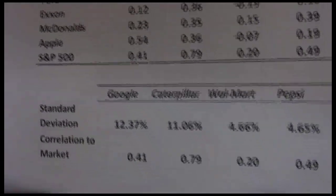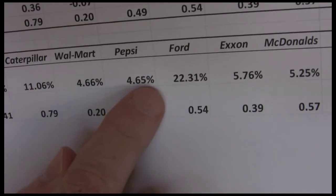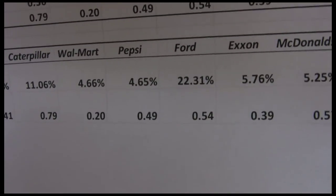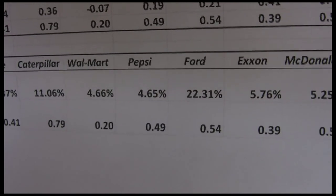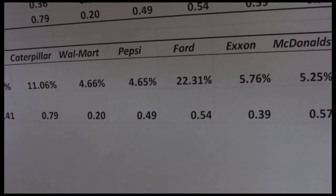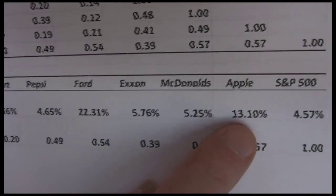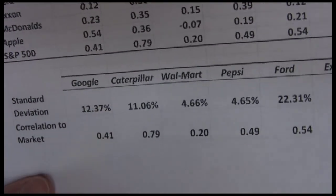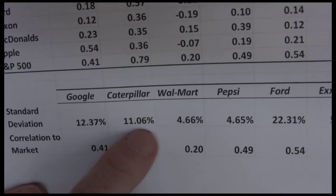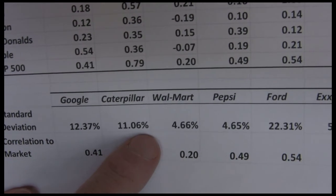If we look at standard deviations and we look at Google, you can see that's one of the higher ones on this list. Ford is very high over the last five years as the entire auto industry came close to bankruptcy — we lost Chrysler and General Motors to bankruptcy. Ford survived, but their stock price went down as low as two dollars before rebounding into the six to eight dollar range. Apple is another high one along the lines of Google, and technology companies often are more volatile. Caterpillar, heavy industry, tends to be more volatile — driven upward greatly when the economy is strong and really hurt when the economy is weak.